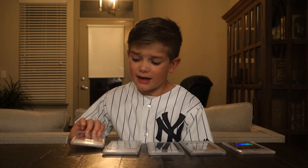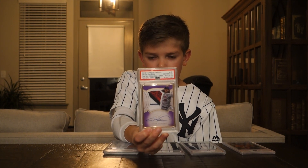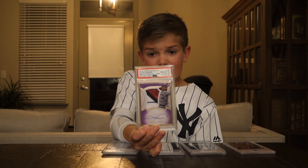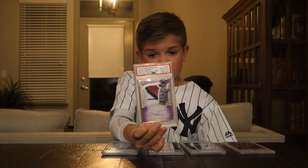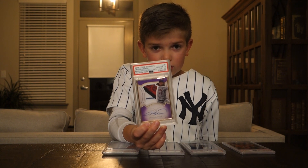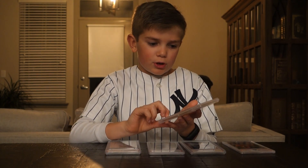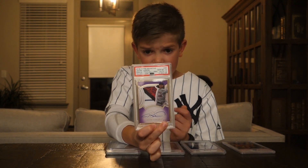First off we have 2018 Topps Definitive Jacob DeGrom. That came back as a 10, and so did the autograph — in fact all our autographs on our cards are 10s. I really like the patch on this card in the purple. It is also numbered out of 10, so that's nice.